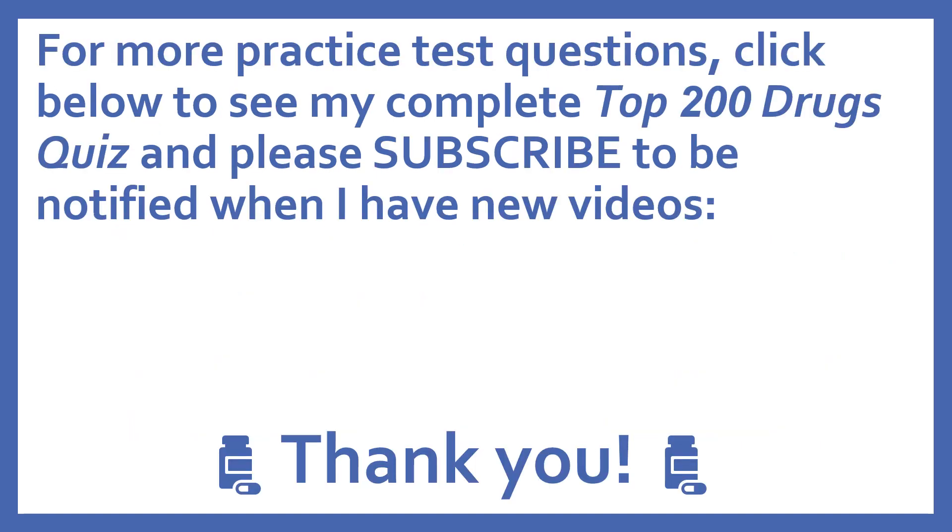For more practice test questions, click below to see my complete Top 200 Drugs quiz. Please subscribe to be notified when I have new videos. Thanks, I really appreciate it. I'll see you next time.